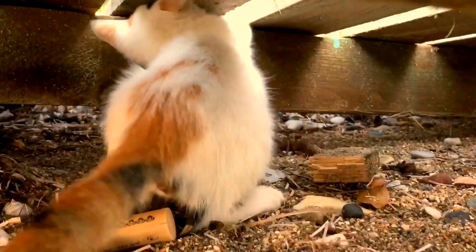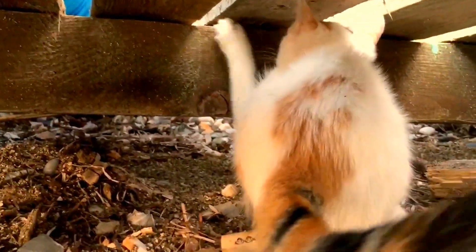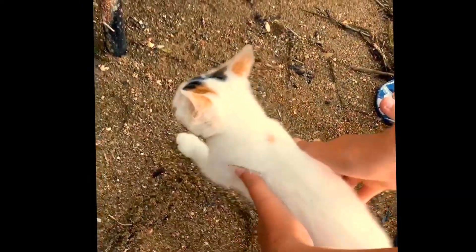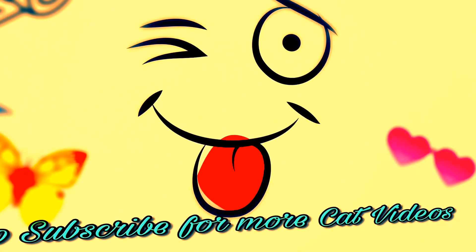Here are some final clips. Thanks for watching, guys. Go ahead and subscribe, and leave a like if you want more videos like this. Go ahead and share us on Facebook and Twitter. Peace out, bye.